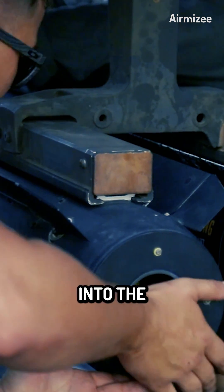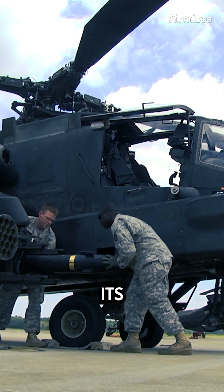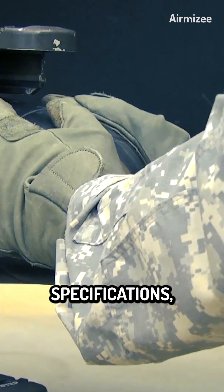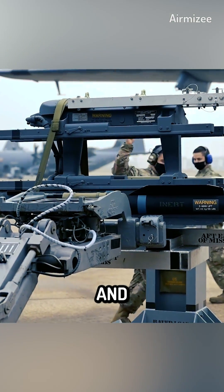In this video, we delve into the various aspects of the AGM-114 Hellfire, exploring its history, technical specifications, modes of delivery, target acquisition, operational use, and future developments.